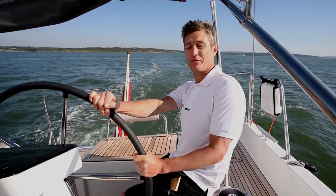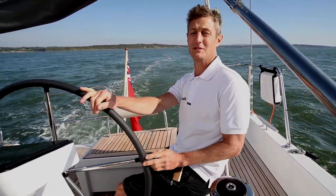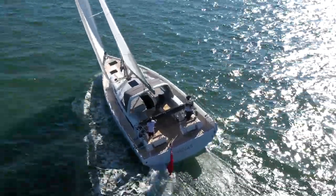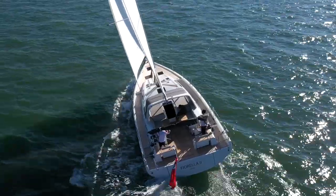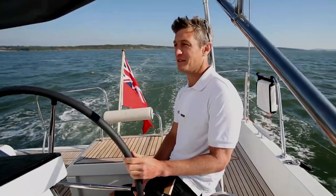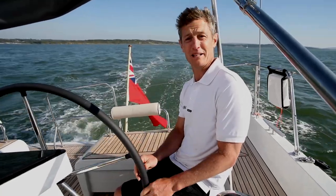We are on board the first Beneteau Oceanus 54 in the UK. If you recognise it, it's probably because it's the same powerful hull shape as the all-Italian First 53, which launched to much fanfare a couple of years ago.